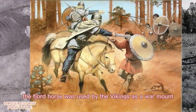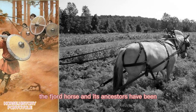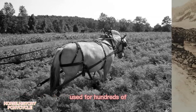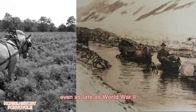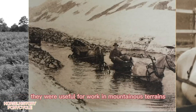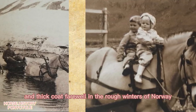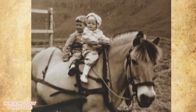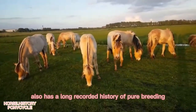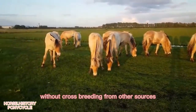Archaeological excavations at Viking burial sites indicate that the Fjord Horse type has been selectively bred for at least 2,000 years. The Fjord Horse was used by the Vikings as a war mount. The Fjord Horse and its ancestors have been used for hundreds of years as farm animals in western Norway. Even as late as World War II, they were useful for work in mountainous terrains. Its strength, durability, and thick coat fare well in the rough winters of Norway. The Fjord Horse also has a long recorded history of purebreeding, without crossbreeding from other sources.